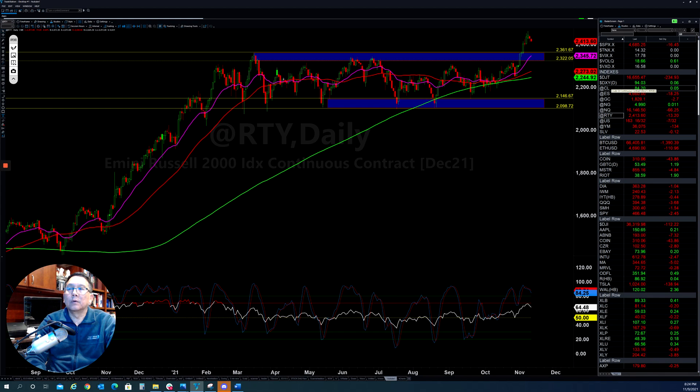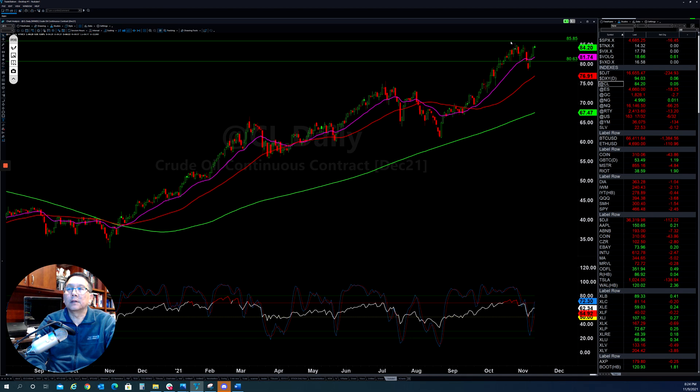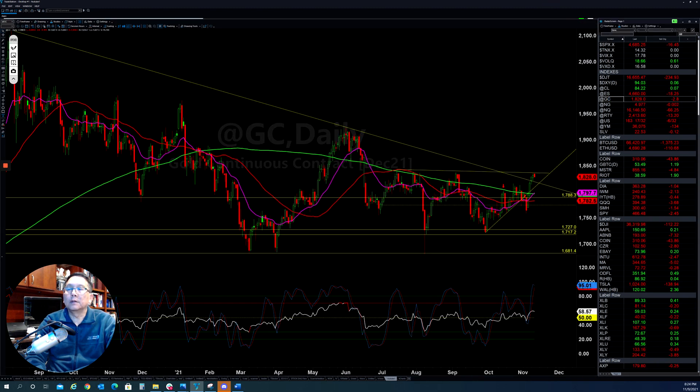Looking at crude oil, it continues to push to the upside. Let's see if they can make another high here in order to move higher — the overall trend is still bullish for oil. For gold, it also broke out of a downtrend line, which is getting more bullish. But right now they are testing a resistance level. If they can't punch through here, they need to pull back and retest the line first before they can break out. The momentum is trying to pick up to the upside — let's see if they can clear this resistance area and continue to move higher in the next couple of days.